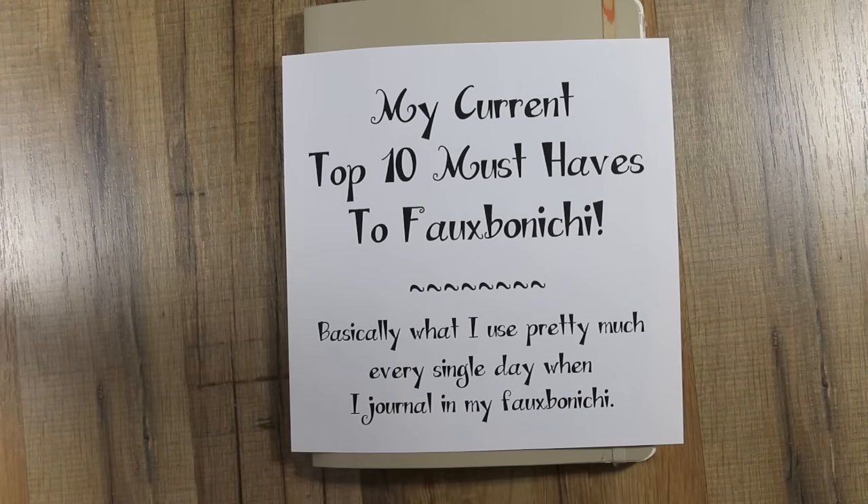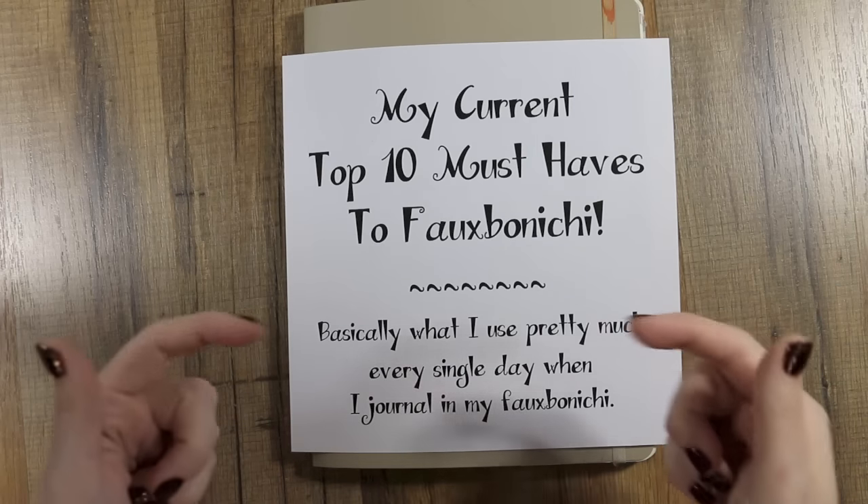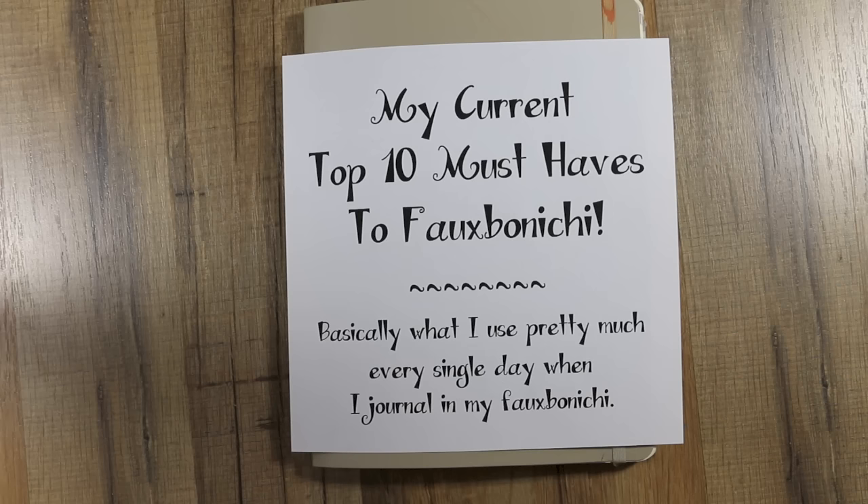My probably number one must-have is my Fobonichi journaling area — my zone, if you will. I'm going to insert a clip here so you can watch where I do most of my Fobonichi-ing and I'll be right back.